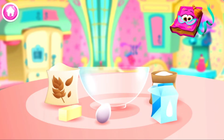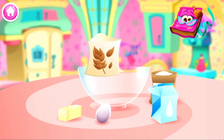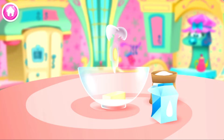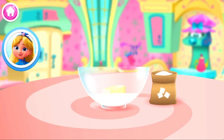Keep adding ingredients until you have them all in the bowl. Flour. Butter. Wow, great job! Milk. Something tells me you've done this before.